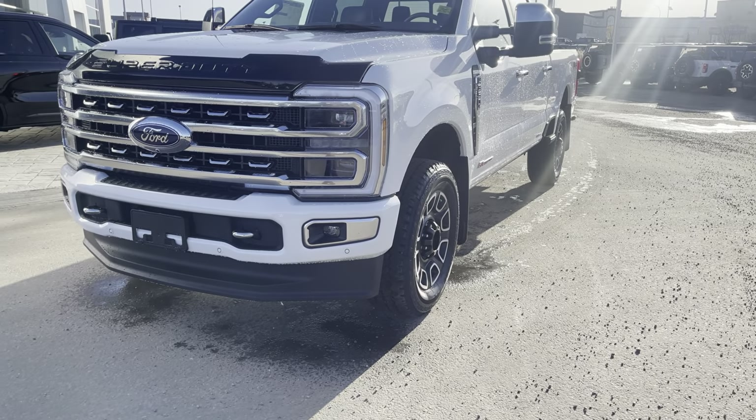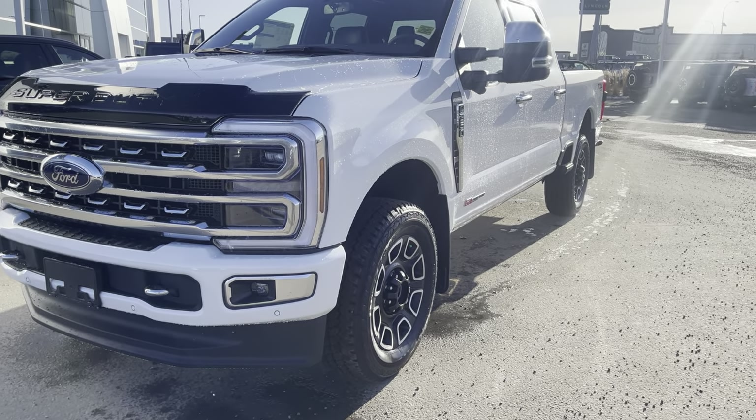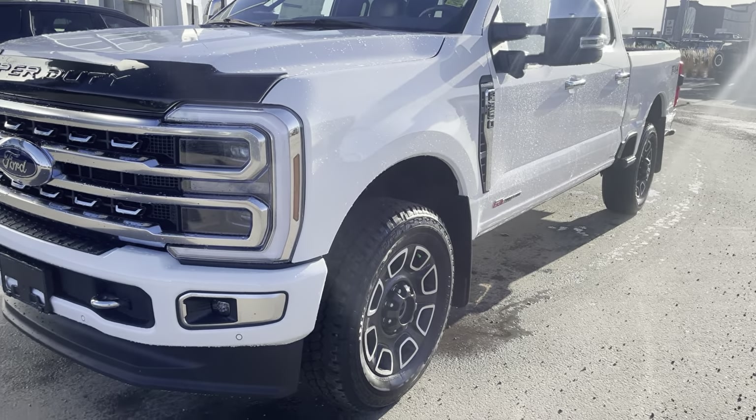So if somebody steps out last minute in front of you and doesn't give you time to put the brakes on, the vehicle will do that for you. That can save lives and saves you some money on insurance costs.